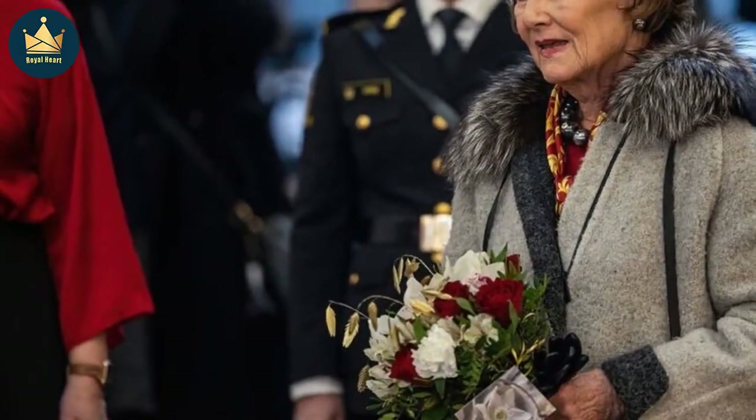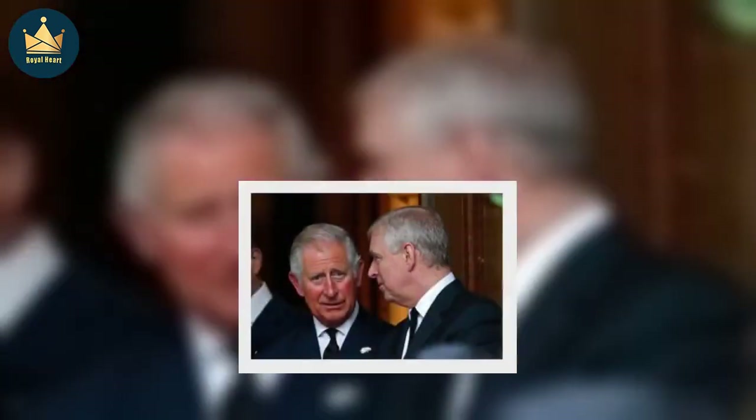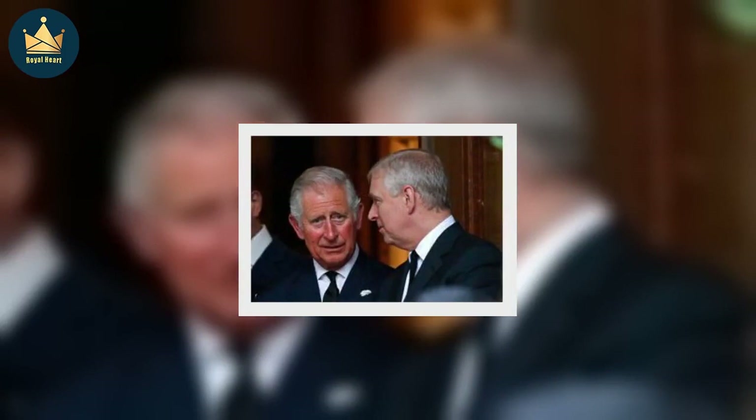In addition, the Storting — the Norwegian Parliament — has generously lent the throne, a great example of what the gilding and woodcarving profession can produce.